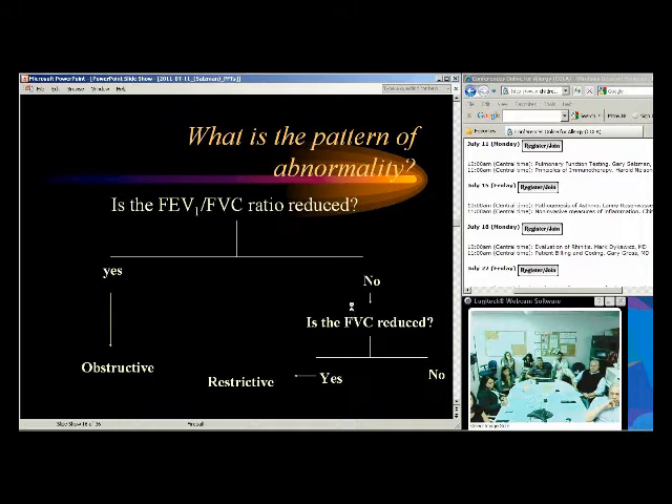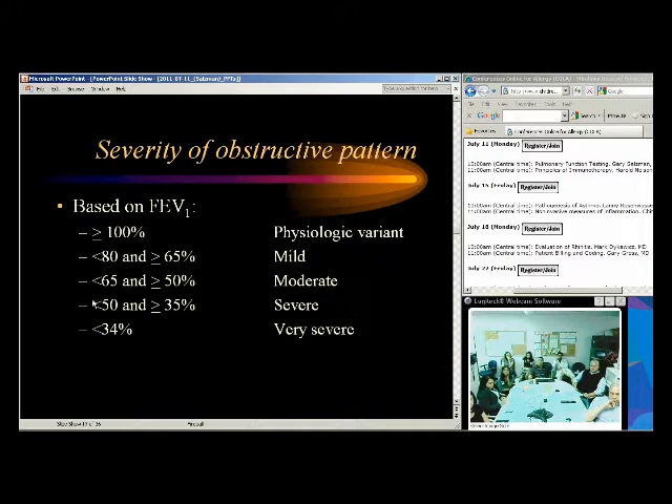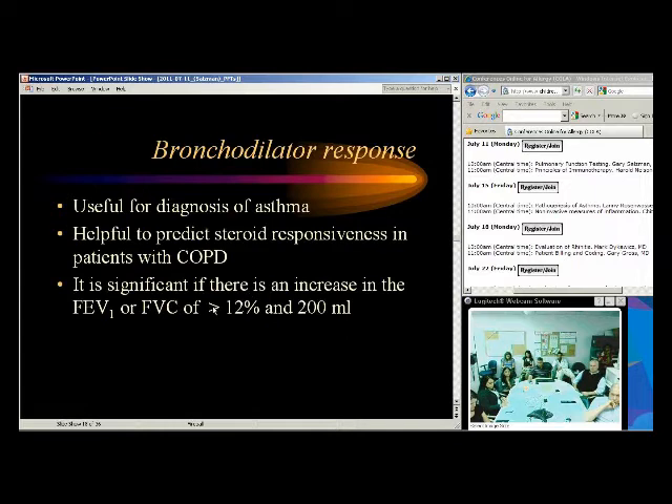Severity of obstruction: traditionally, 65–80% is mild, 50–65% is moderate, 35–50% is severe, and less than 35% is very severe — based on FEV1 percent predicted. For obstructive defects we look at FEV1 to base severity. Regarding bronchodilator response: it would be nice if every asthmatic had a bronchodilator response and every COPD patient didn't, but unfortunately it's not that simple. A significant number of asthmatics don't have a bronchodilator response, and some COPD patients do.